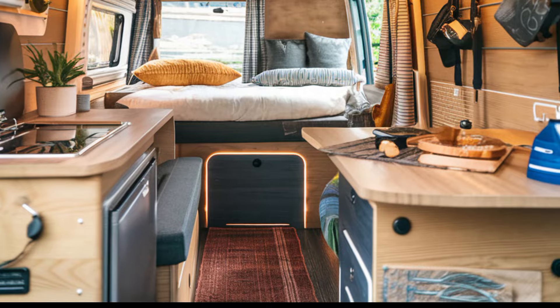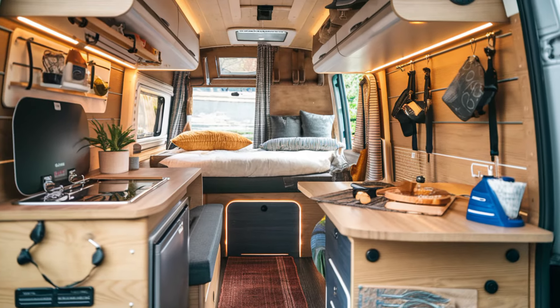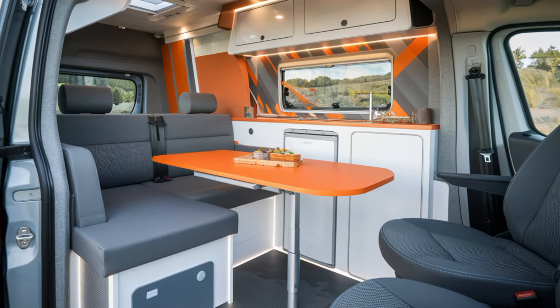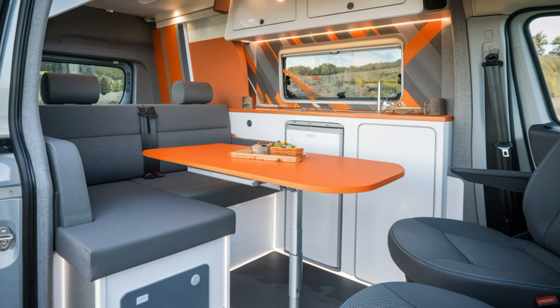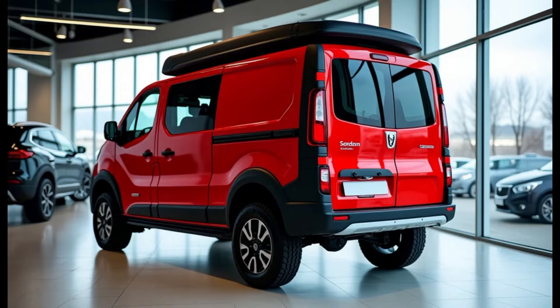The camper van comes with a built-in compact kitchenette, complete with a small stove, a mini fridge, and storage cabinets. There's even a fold-out dining table, allowing you to enjoy meals while surrounded by nature. The attention to detail in the design ensures that you have all the basics you need to feel at home wherever you park.